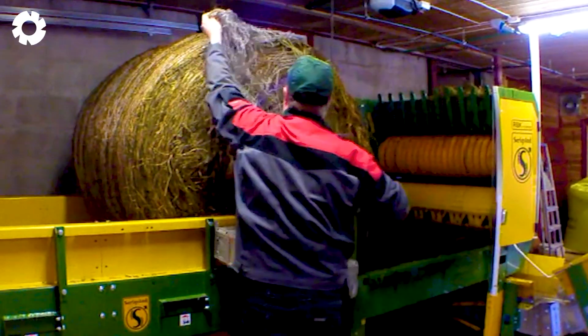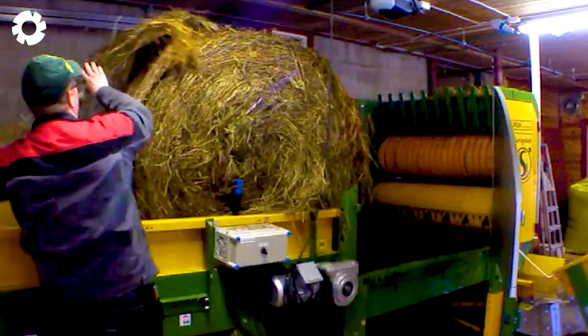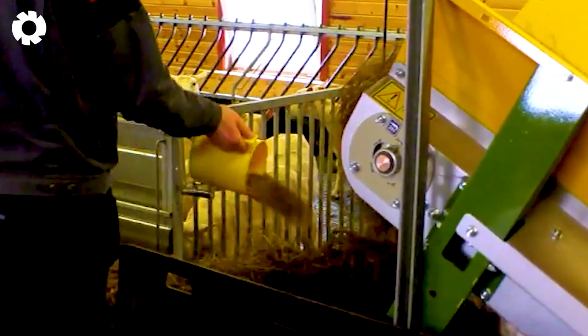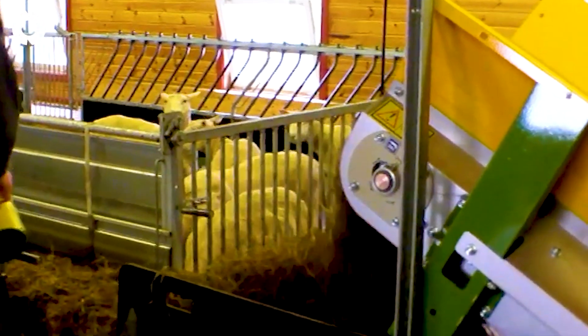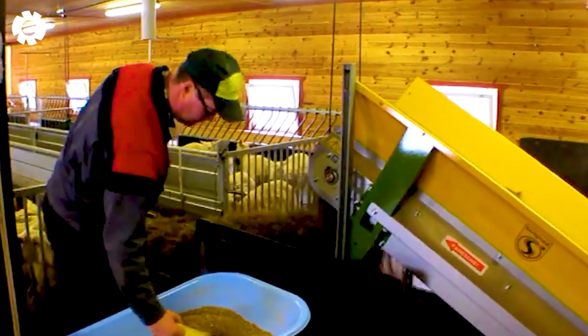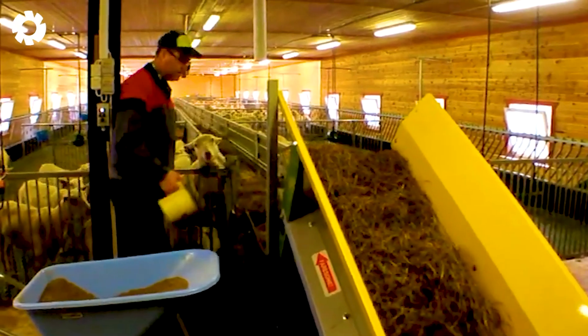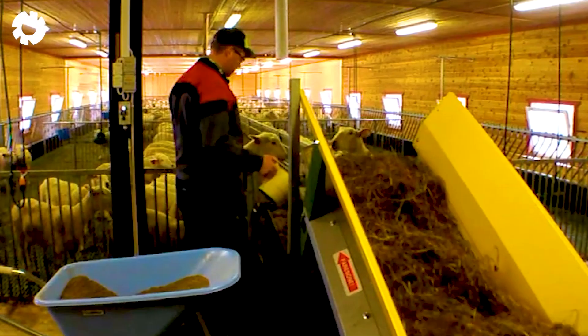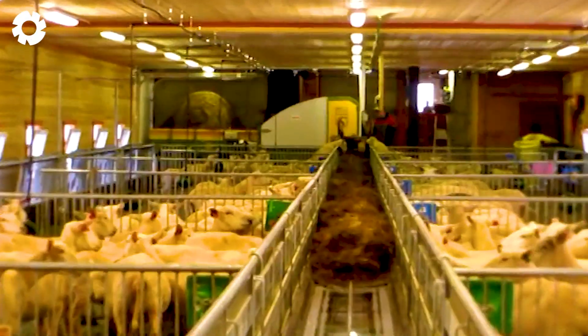Next, the Saregstad FlexSciFeed machine, combined with an automatic conveyor belt in the sheep pen, helps distribute feed evenly and efficiently. With advanced technology, the machine operates flexibly, reducing labor effort and increasing productivity and caring for the flock.